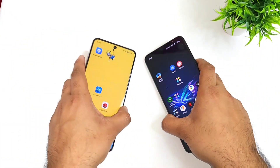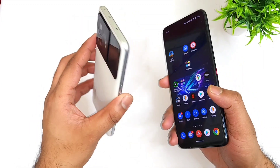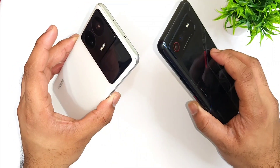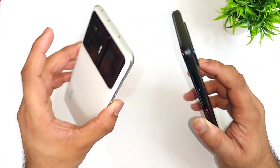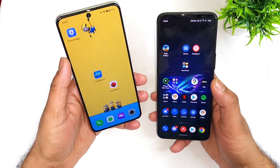Hi friends, welcome back to my channel SciTech here. In this one I'm going to do the GeekBench 6 test comparison between the Realme GT Neo5 vs ROG Phone 6. Both phones have the same Snapdragon 8 Plus Gen1 processor, and now I'm going to compare them regarding the GeekBench 6.